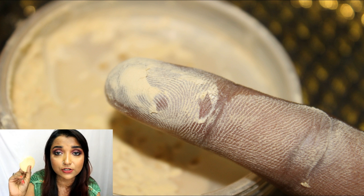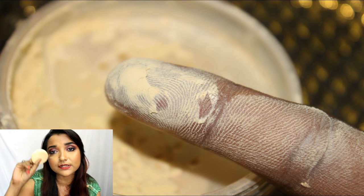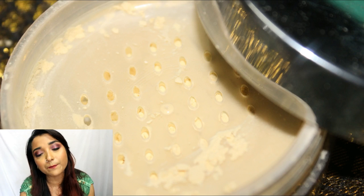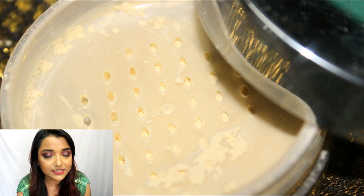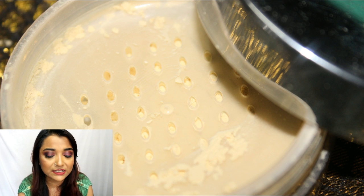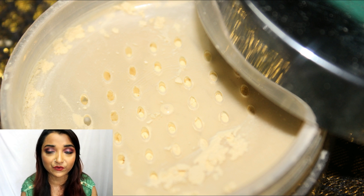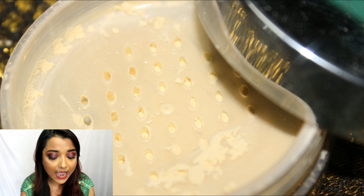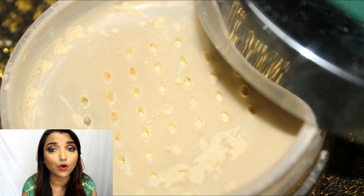I really like the quality of the sponge puff it comes with — it's quite soft, but be careful as it picks up a lot of product. Comparing it with the Color Essence and Star Cosmetic ones, it lasts longer on your face and keeps your face matte for quite a long time. I highly recommend it to someone with oily or sweaty skin.